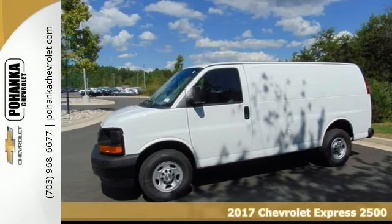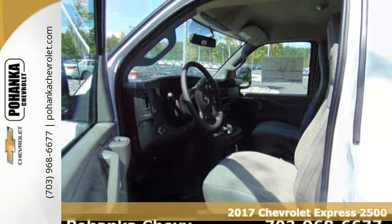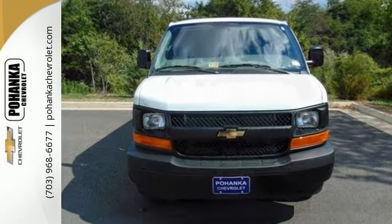Here's a 2017 Chevrolet Express 2500. Fuel-friendly, easy to maneuver in traffic, and plenty of cargo and storage space. Are you interested in a fully fantastic van? Then take a look at this outstanding Express 2500.